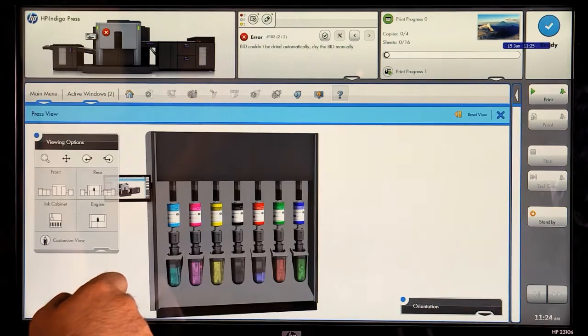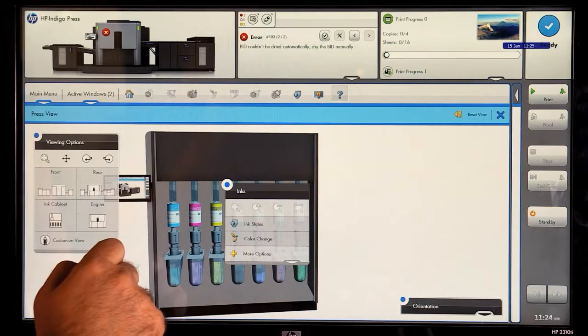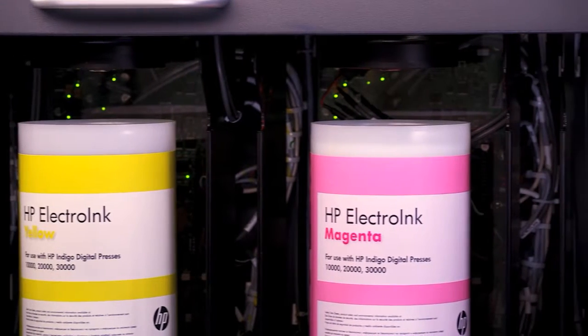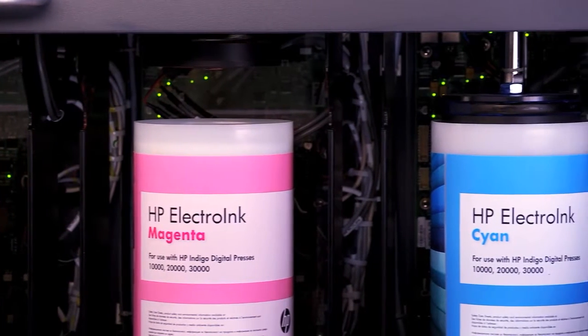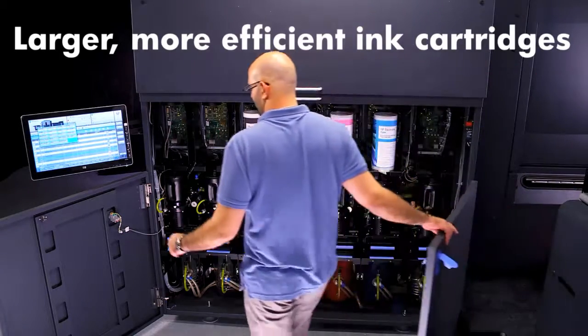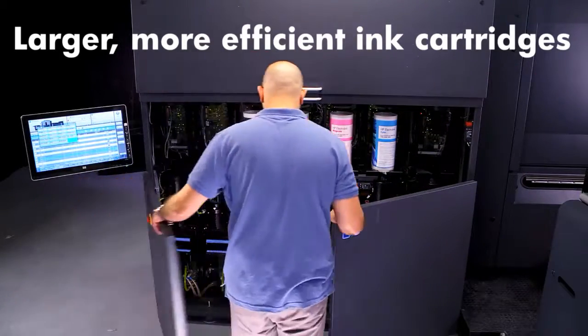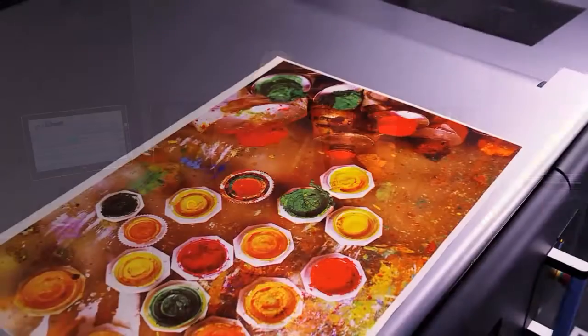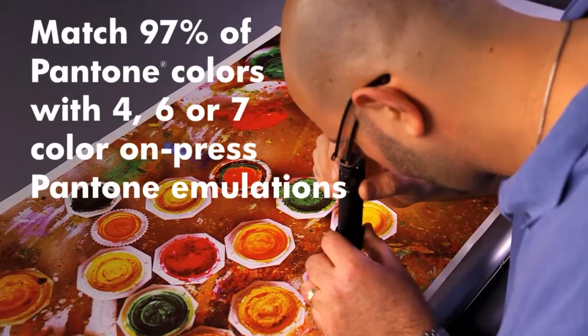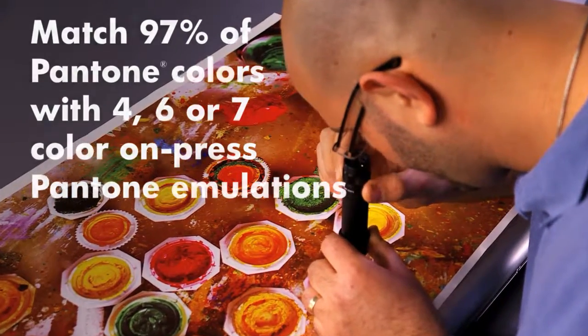The ink ecosystem was redesigned to increase productivity and efficiency, and has up to 7 ink stations for the extended color gamut. Ink cartridges are larger, allowing operators to replace ink cartridges less frequently.